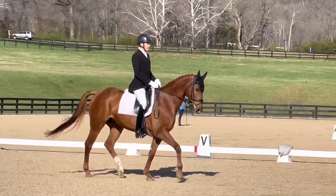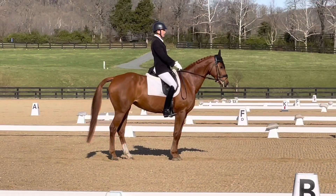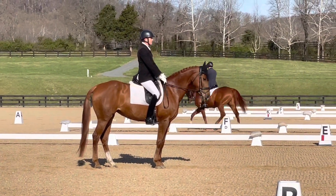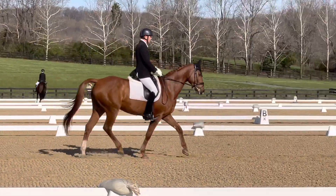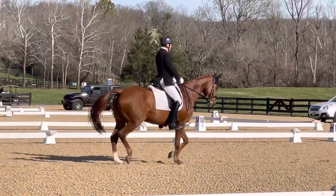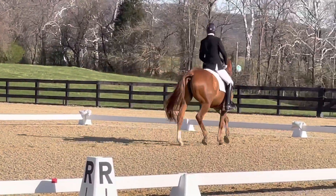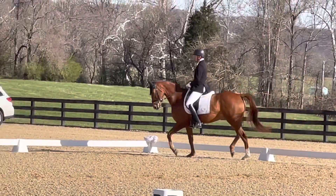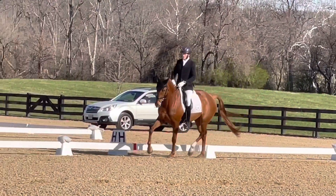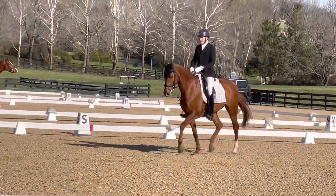I actually went down in a car last night, walked the courses, and then we had a very early morning ride. Lulu was very good in all three phases. This is sort of her second attempt at the intermediate level. Our first attempt didn't go so well at Pinetop a couple of weeks ago, but she was much, much better this weekend. She was super confident in the jumping, jumped the show jumping well and the cross-country, so that was great.